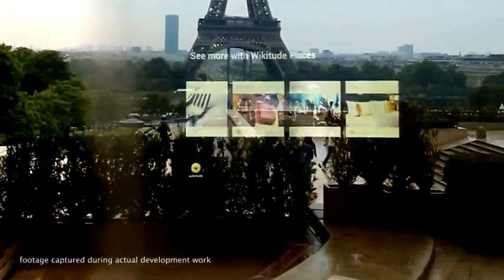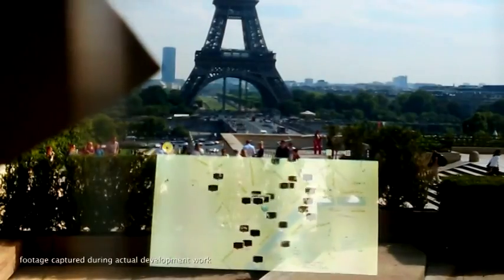Currently we're taking pre-orders. Go to our website optinvent.com — O-P-T-I-N-V-E-N-T dot com — and sign up. We'll send you information on how to pre-order the units. They'll be available in December and cost 700 euros, hardware plus the SDK. Then in 2014 we'll be rolling out the consumer version.